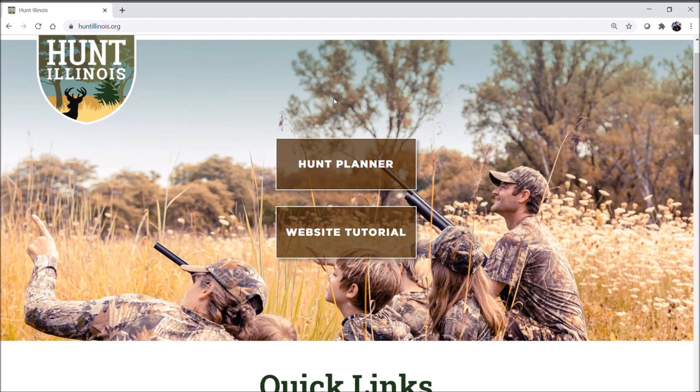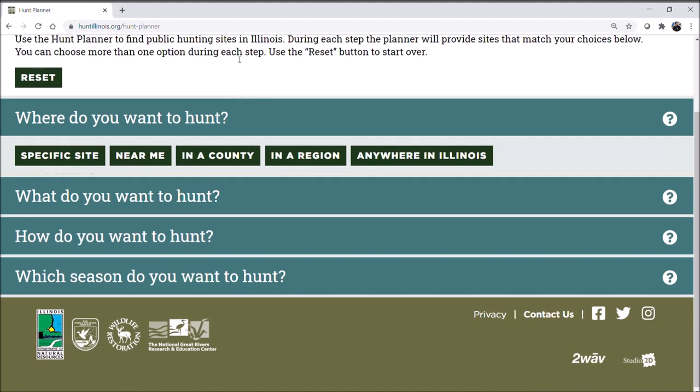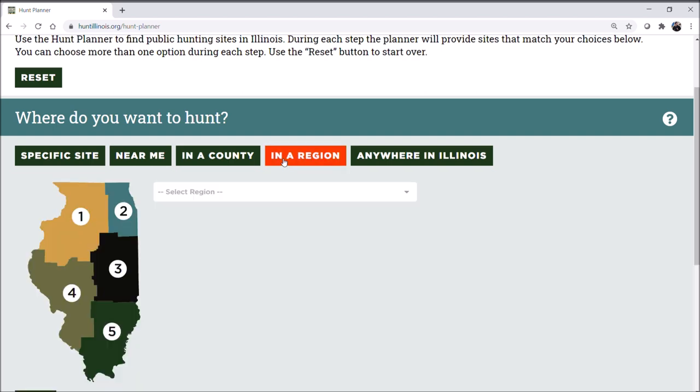I'm going to point out a few tools that I think will help hunters a lot, starting with the Hunt Planner. This is a really nice tool for anyone looking for new hunting opportunities, or especially for new hunters. It gives you some instructions. So maybe you know what site you want to hunt — you could select that. But if you don't, maybe you're looking in a region or a county. I'll take region as an example, and you can select one or more using the drop-down menu.